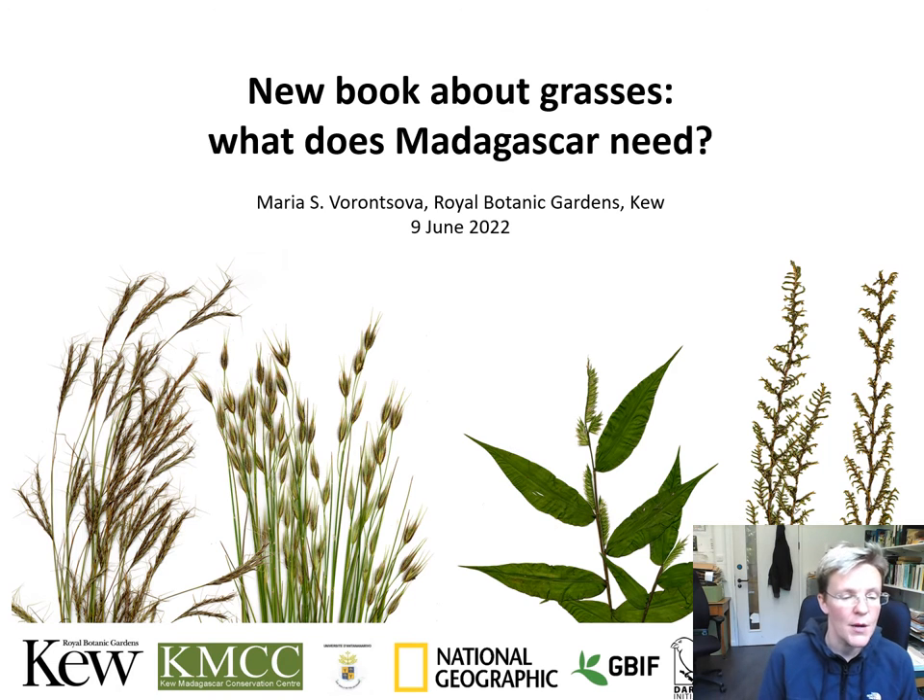Hi, my name is Maria Voronsova. Thank you very much to everybody today for attending this workshop. Today we would like to ask for your opinions about what grass information Madagascar needs.